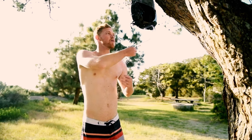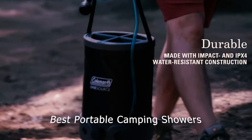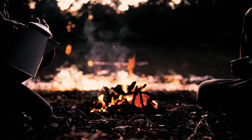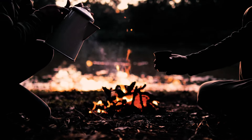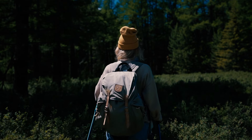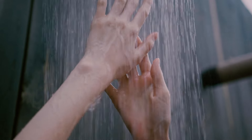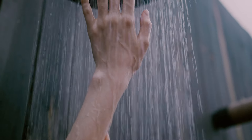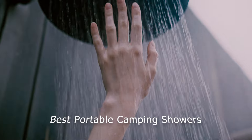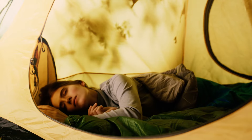Whether you're a weekend warrior or a seasoned camper, having a reliable shower can make all the difference in your outdoor experience. We've tested out some of the best portable camping showers on the market. In this video we'll break down our top picks, from compact and lightweight designs to more luxurious options — we've got something for everyone. So grab your s'mores and get comfy as we take you through the best portable camping showers that will keep you feeling fresh and clean even in the great outdoors.